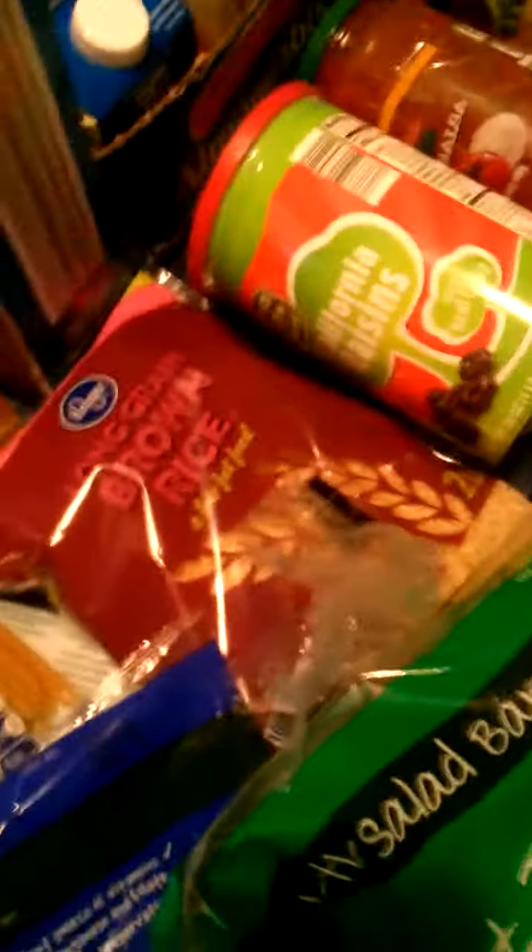Long grain brown rice — that's from Kroger. That's the rice that I get. I like to make a big batch at a time and just eat off of it for the week.